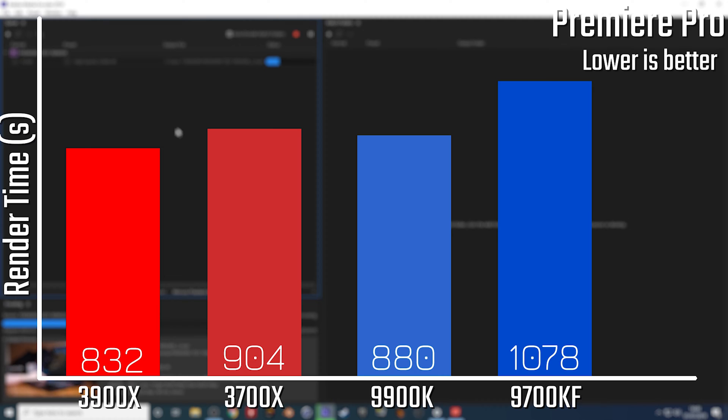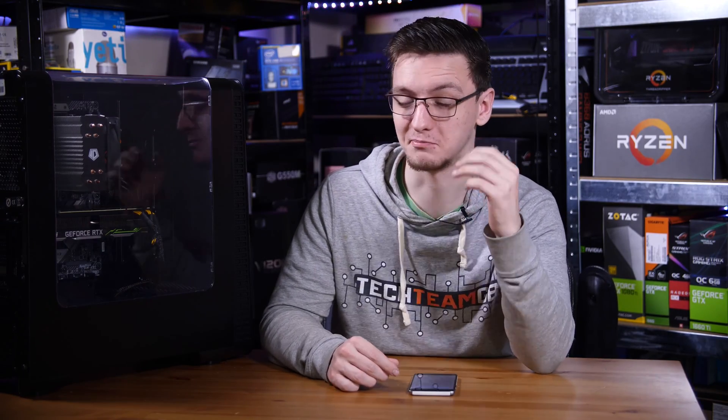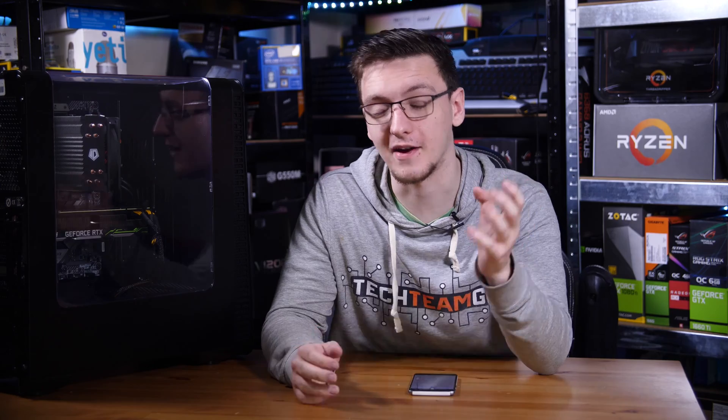Now, that trend wasn't quite as pronounced with the Premiere Pro 10-minute render test, which was around about 90% slower on the Intel side, but it's still a pretty big difference. But now we have to talk about gaming, because that's what you're all here for anyway.